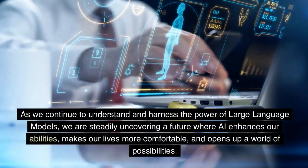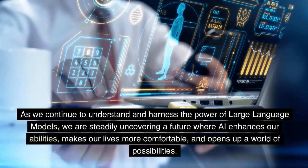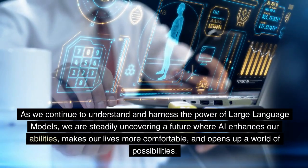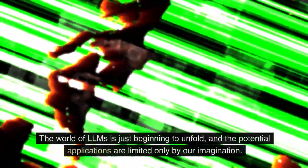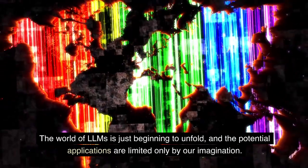As we continue to understand and harness the power of large language models, we are steadily uncovering a future where AI enhances our abilities, makes our lives more comfortable, and opens up a world of possibilities. The world of LLMs is just beginning to unfold, and the potential applications are limited only by our imagination.